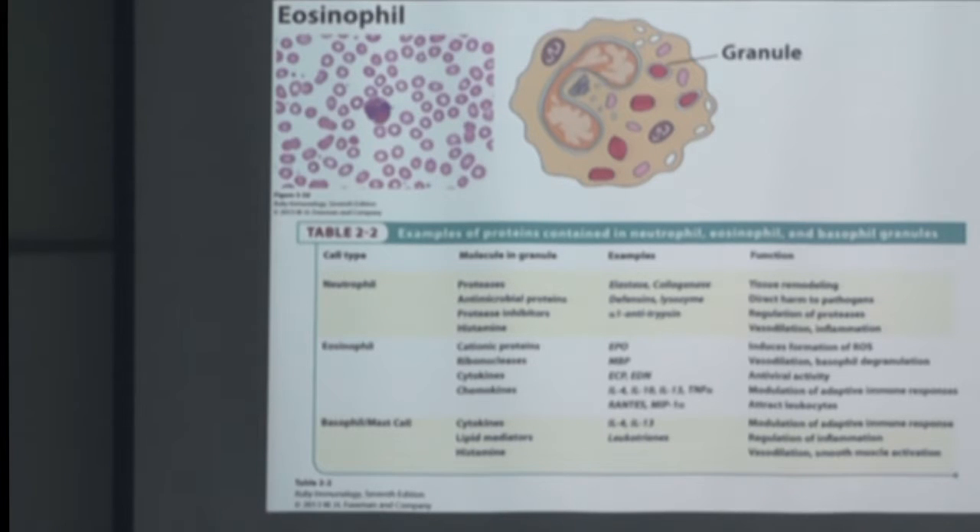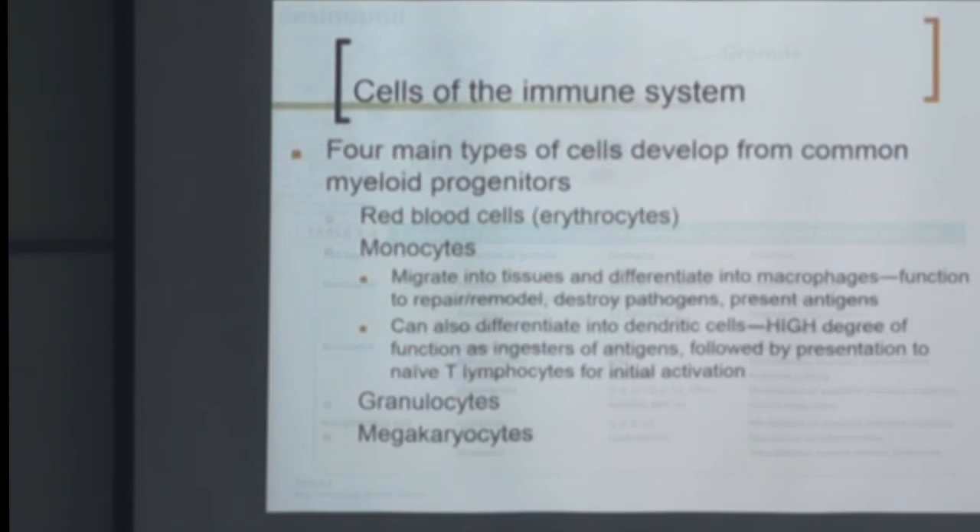These innate immune cells are not necessarily direct players in adaptive immunity, but they are the first responders. They quickly mount cytokines and bring in the adaptive players like T cells and B cells that will mount an adaptive response — hopefully a long-term response that prepares for a secondary or later infection.